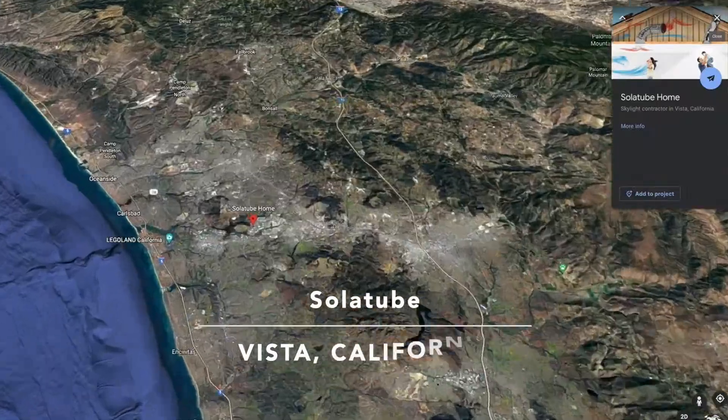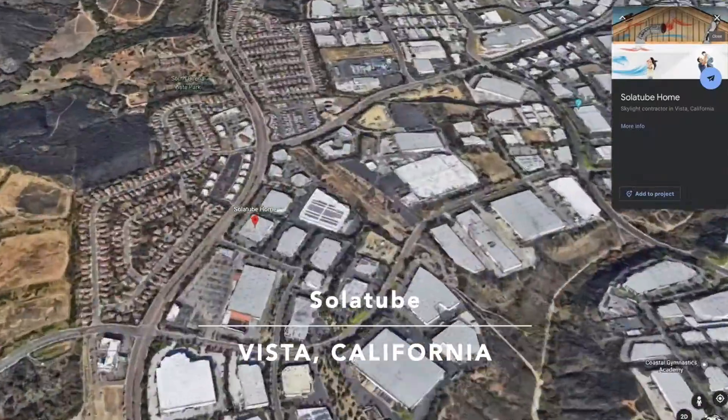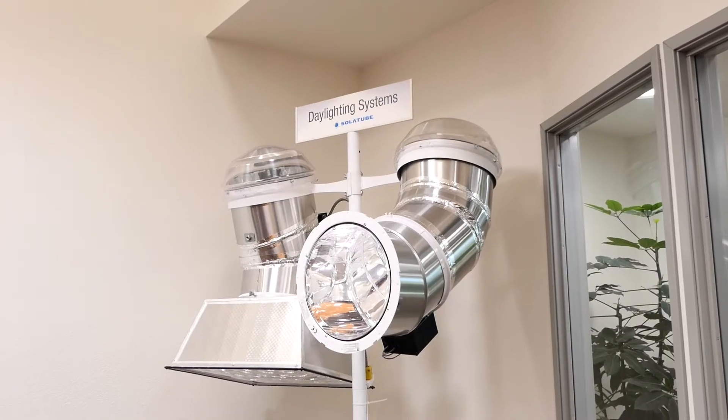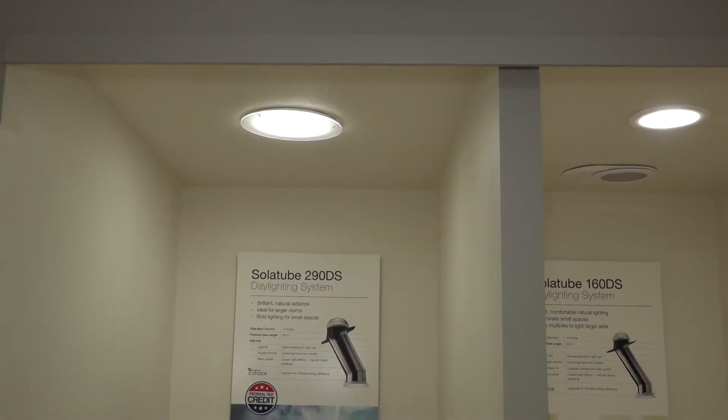Today we are meeting with a team member at Solotube, headquartered in Vista, California, and a worldwide leader in the manufacture of tubular daylighting systems and solar-powered ventilation fans.